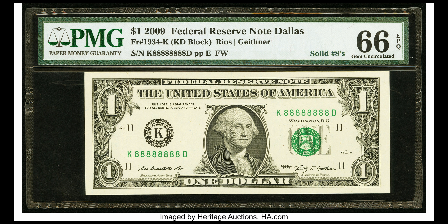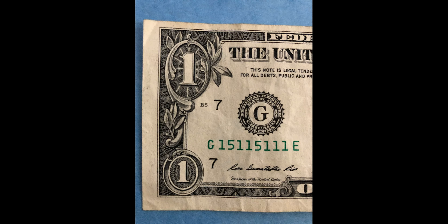Binary bills have serial numbers with only two unique digits. A near solid would count as one of these binary notes since it only includes two numbers. One of these on eBay can go for more than three hundred dollars. Of course, eBay being an auction site doesn't necessarily reflect the true value of these dollar bills, but it's pretty cool.